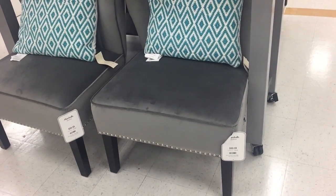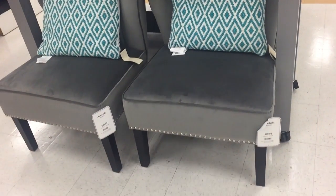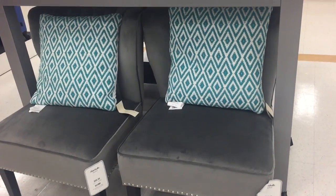These chairs are so cute and they are only $100 each, comparable to the $150 chairs.